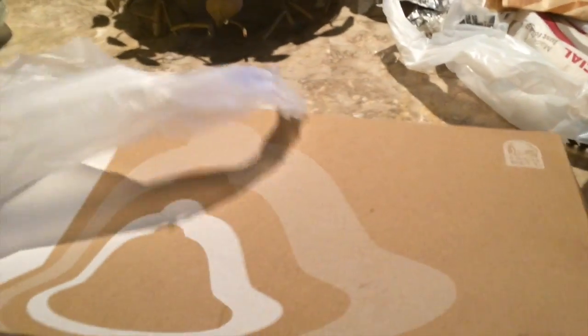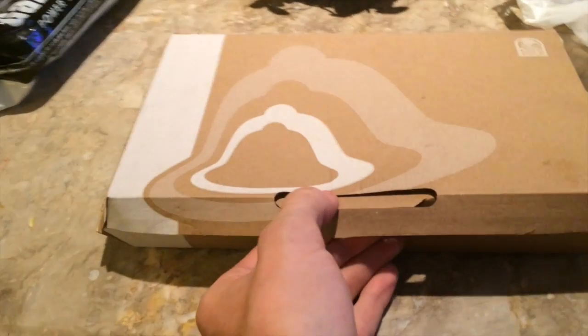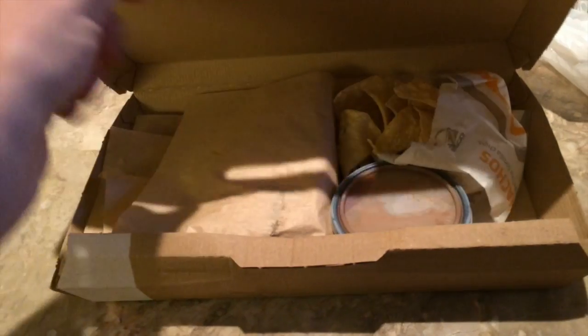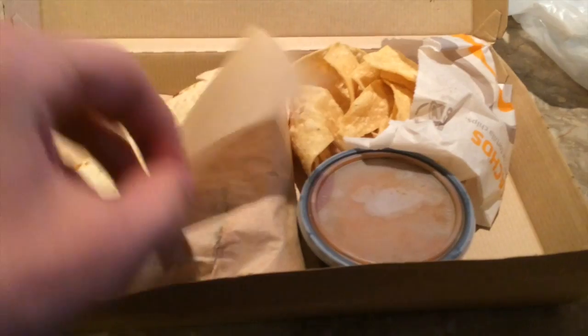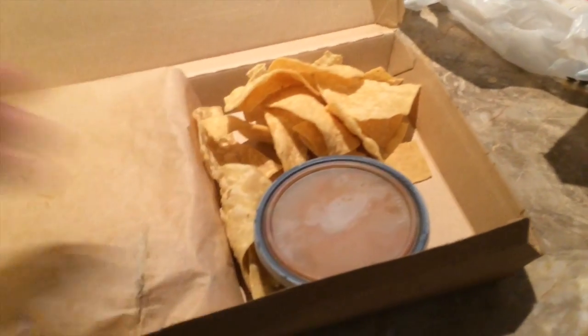Hopefully this thing is huge — I didn't actually see it yet. Look how big this box is, my hand is huge, this is huge. Hold on, if this thing is this big... it's actually kind of small. They just teased me with this box.